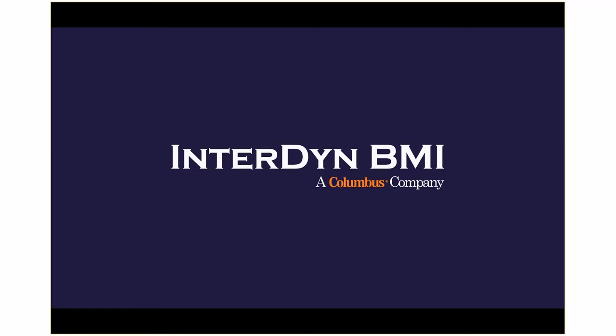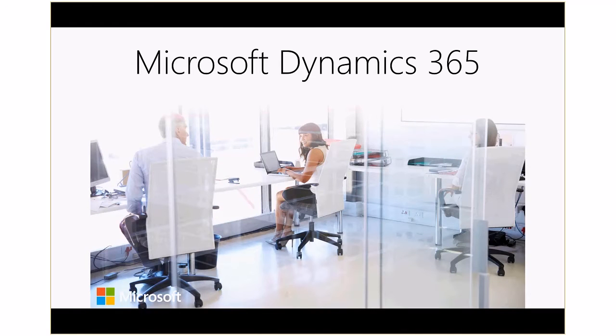You have a growing business with dreams and goals to expand it further. But how do you free up time to lead that expansion while keeping track of the business day-to-day?